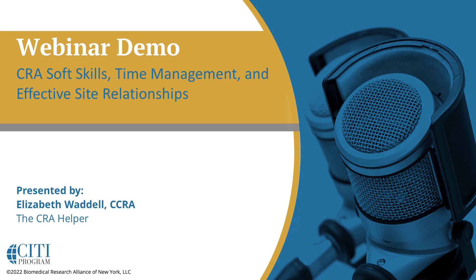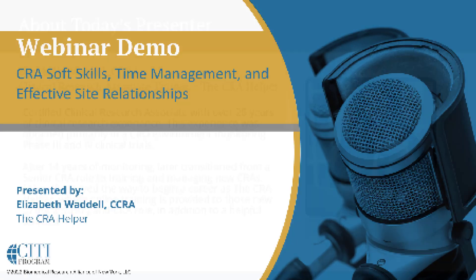Welcome, everyone. Thank you for joining us for today's CITI program webinar. Today's topic is CRA soft skills, time management, and effective site relationships, and will be presented by Elizabeth Waddell from the CRA Helper.